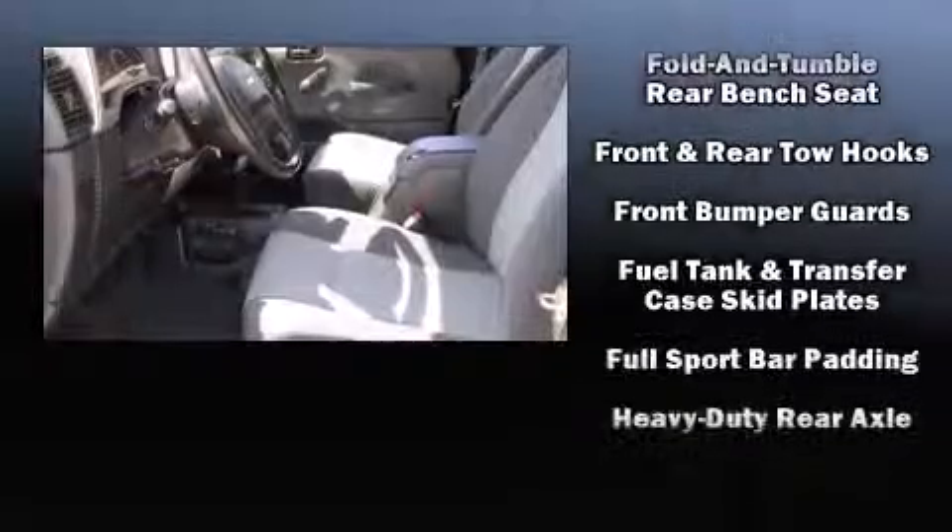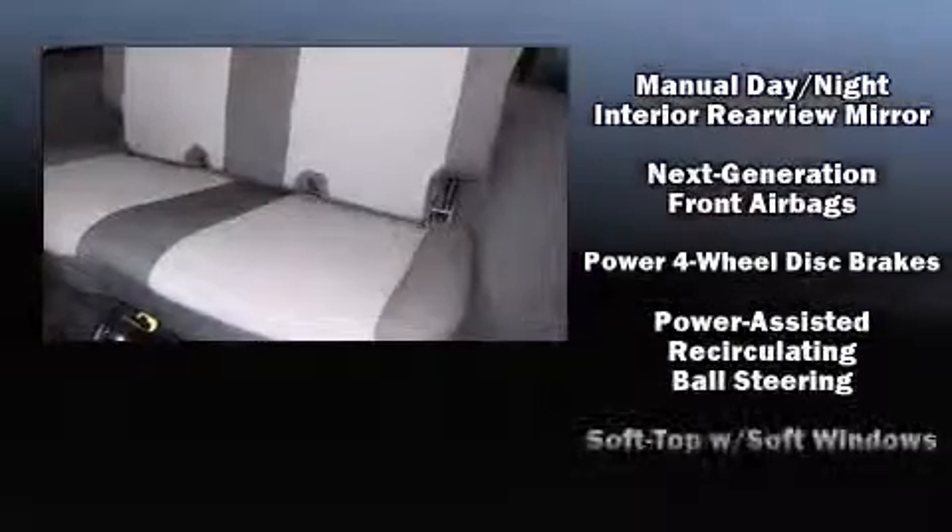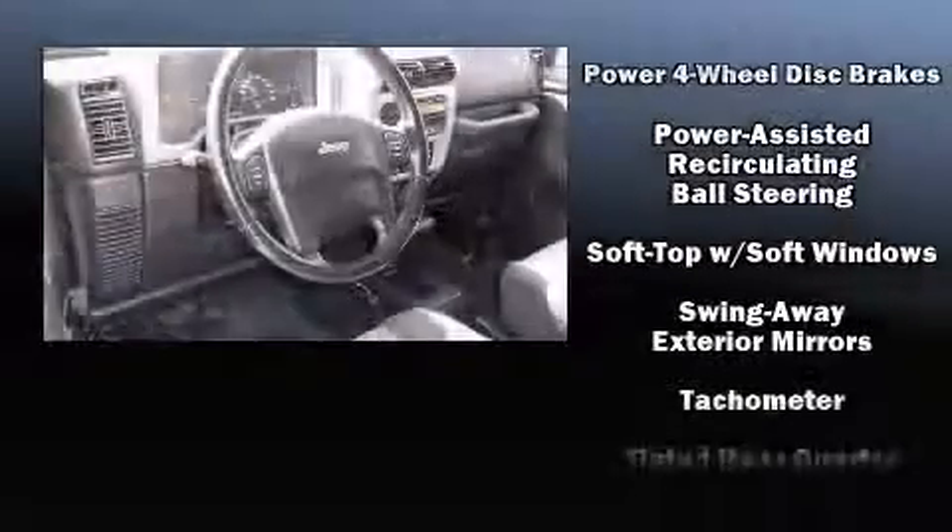Jeep ensures the safety and security of its passengers with equipment such as dual front impact airbags, integrated rollover protection, and four-wheel disc brakes.